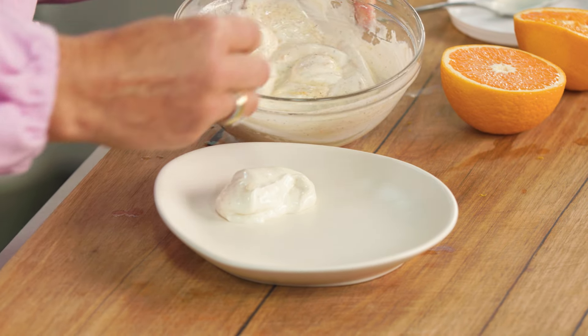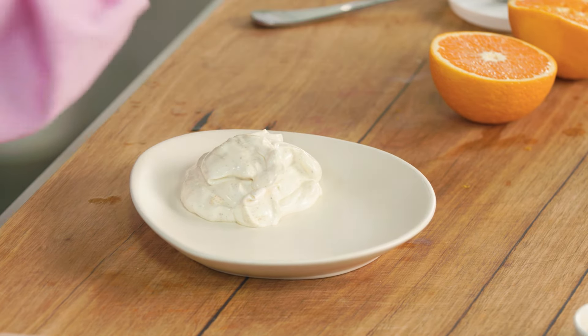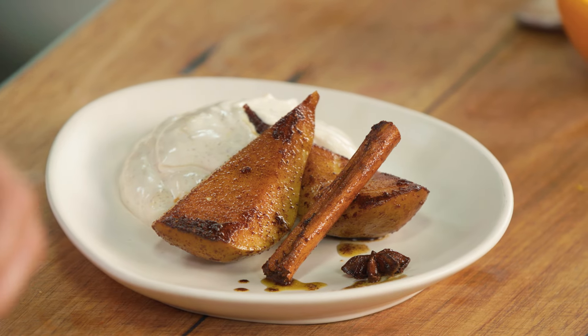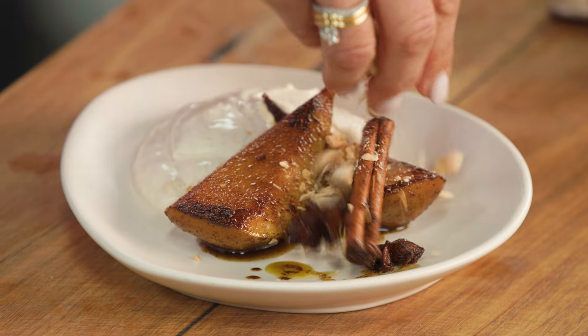We are ready to start plating up. I'm going to put a generous dollop of our nicely spiced yogurt — smell the orange, smell the spices. Take a couple of these pears onto the top, and don't forget the cinnamon stick — pop it on the plate because it looks so pretty, along with a couple of little star anise. Then just drizzle a little of the juices from the pan over the pears, and I'm going to finish with some chopped almonds — but whatever nuts you've got in your pantry are going to work a treat.